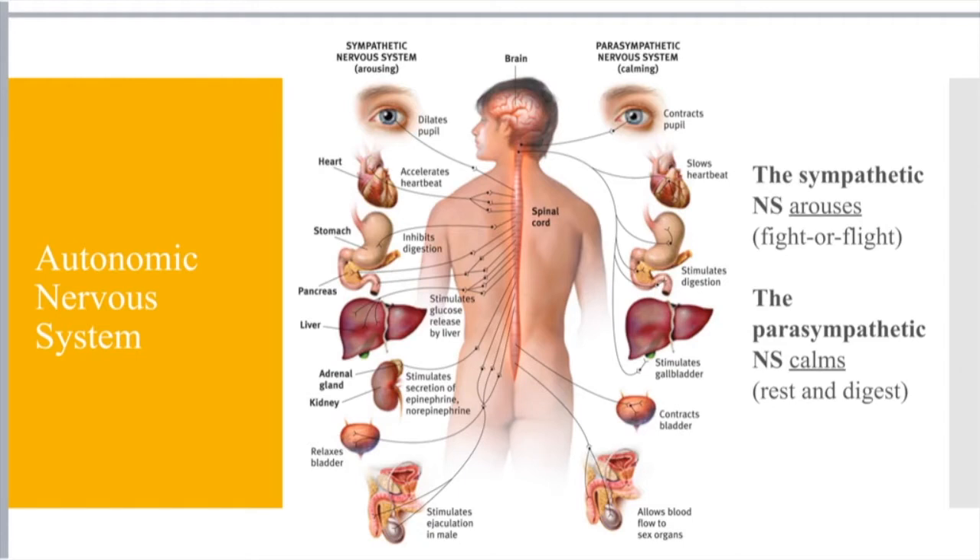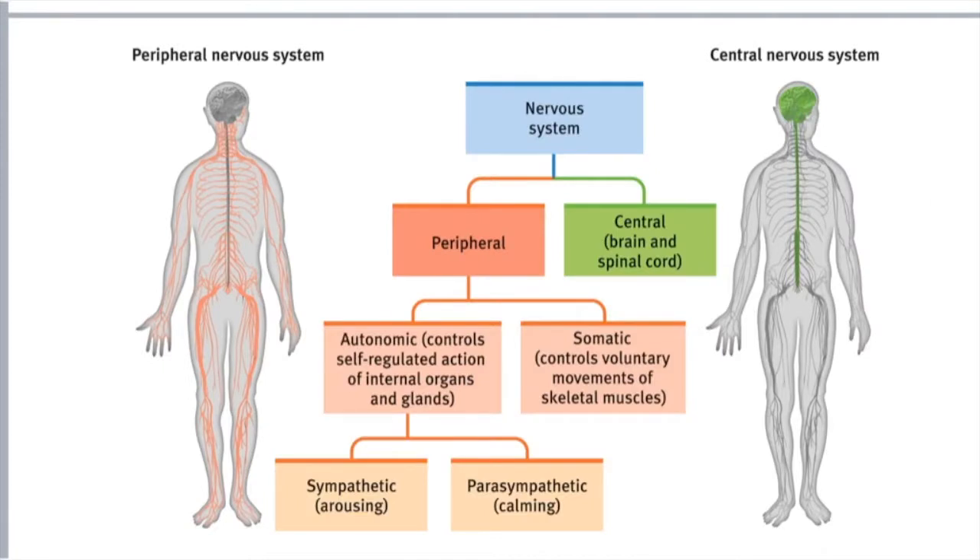Once that fight-or-flight response happens, your parasympathetic nervous system kicks in. Your pupils are going to contract, your heart rate decreases, you're not going to be sweaty, you're going to be hungry. This is called rest and digest. These different factions of the nervous system are something you're just going to have to go through, remember, and work with a little bit.